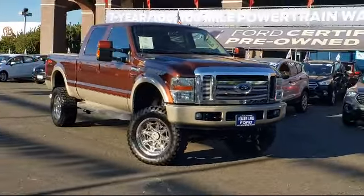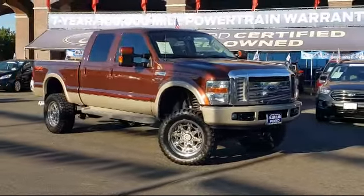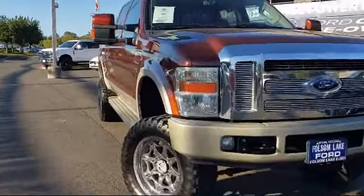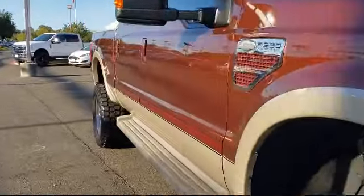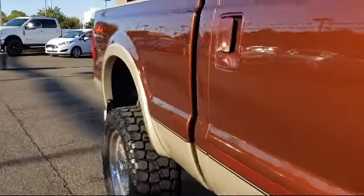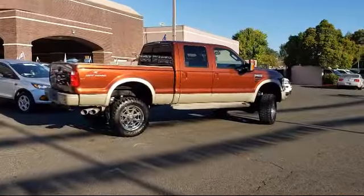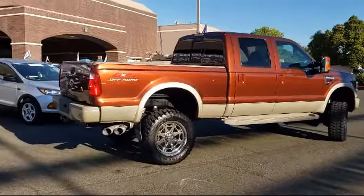It comes equipped with a tire pressure monitoring system, keyless entry, leather-wrapped steering wheel, steering wheel controls, air conditioning, power driver's seat, power windows, front dual-zone AC, fog lights, CD player, and has less than 95,000 miles on the odometer.